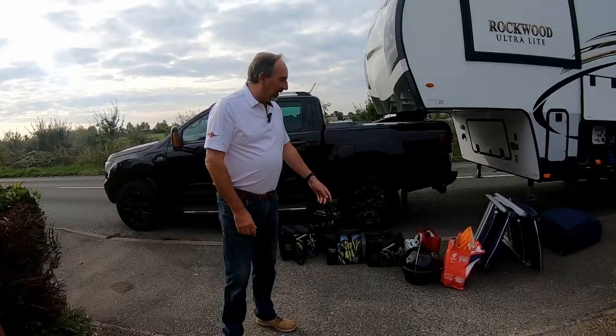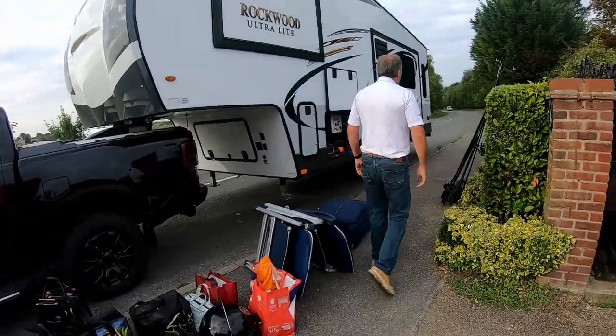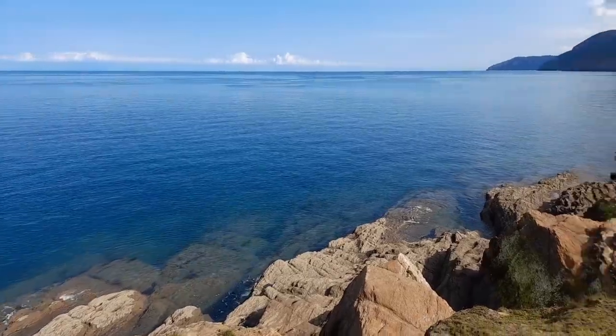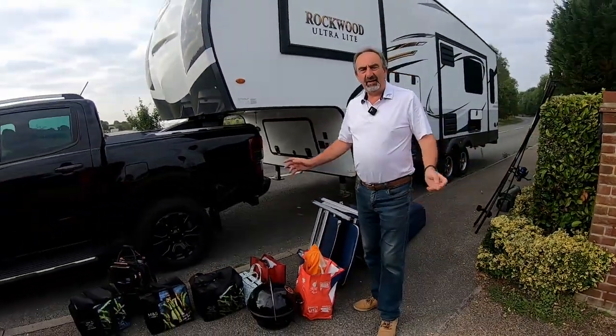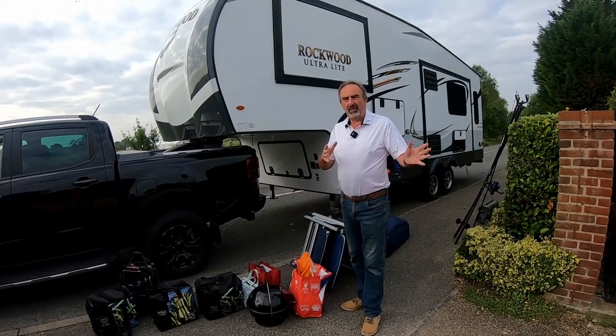Good morning everyone, it's Paul down at CCRV. We're going on a bit of a venture - doing a series of videos heading down to Devon. We're packing up our stuff and going light as usual. We've got the all-important fishing rods, as we'll be doing a bit of fishing later. The main thing is we're making a video for our customers and potential customers so you can see the rig actually being used.